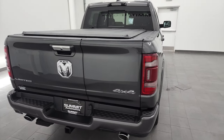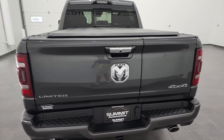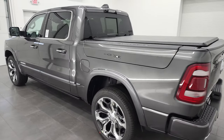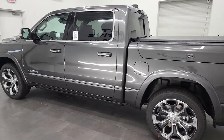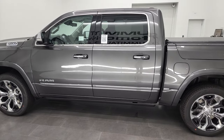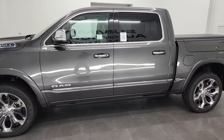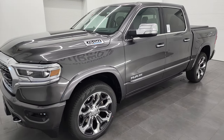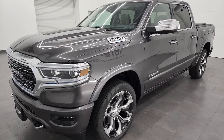This truck has the 5.7-liter V8 Hemi engine with the e-torque assist. It's going to get you 395 horsepower and 410 foot-pounds of torque. It's going to get you 22 miles per gallon on the highway and 18 city for an average of 19 miles per gallon.